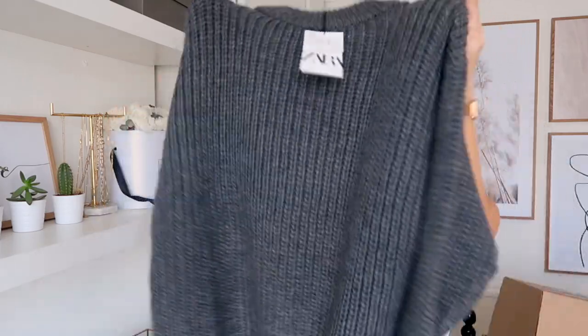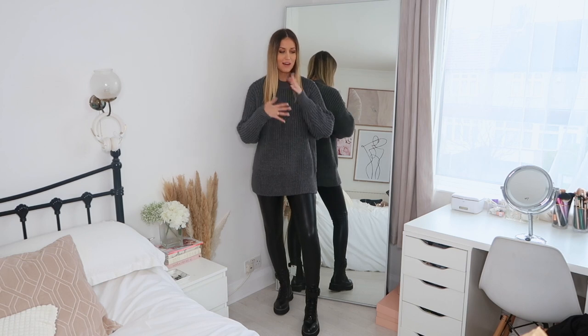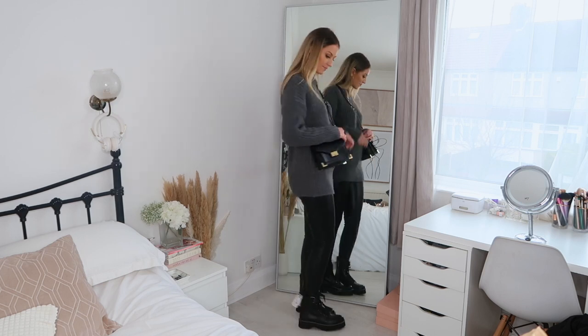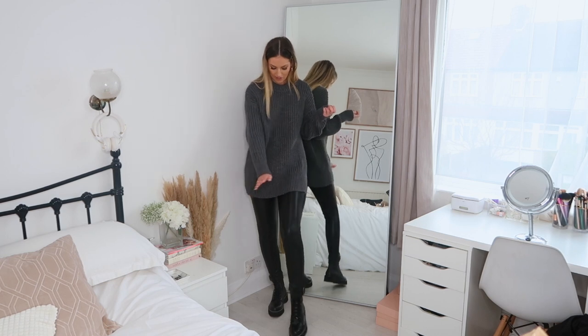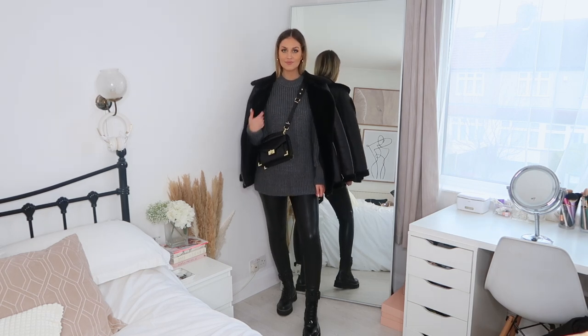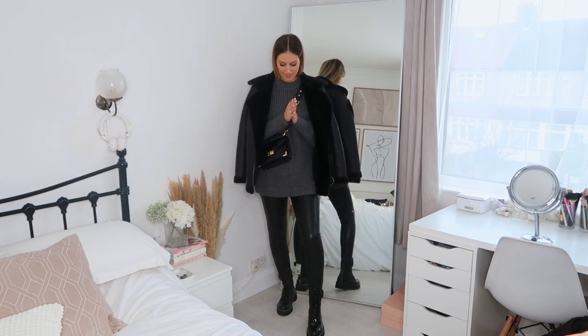Next I have this gorgeous knitted jumper — originally £49.99 and I picked it up for £29.99 in size small. It's in a lovely charcoal shade and quite oversized. Super comfy and cozy — I have a thing about jumpers being itchy and I absolutely hate it, but this one is super soft. The length is really nice and covers your bum at the back, which means I can wear it with leggings without feeling self-conscious.